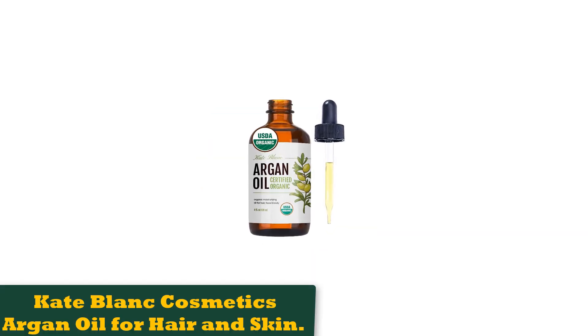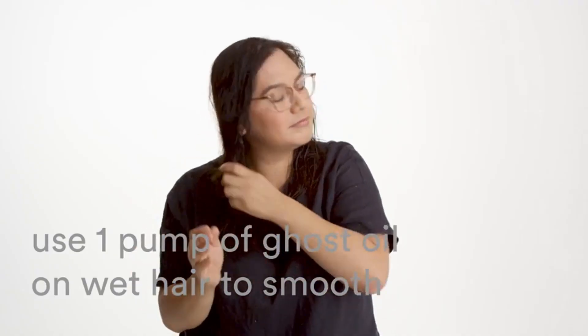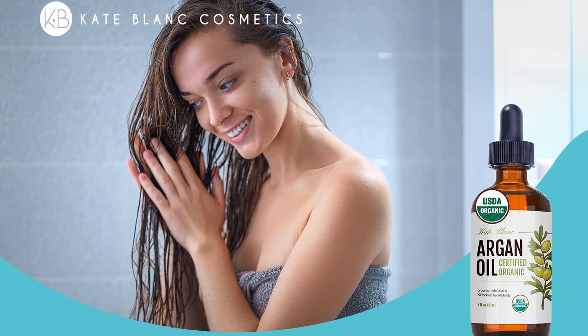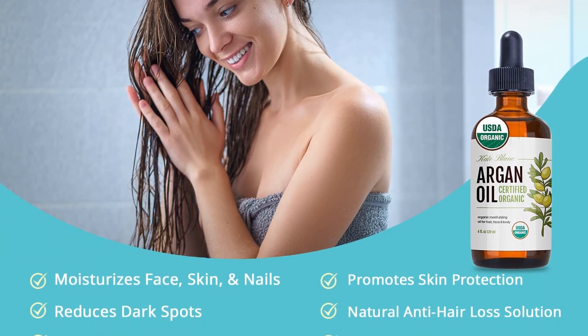Number 4: Cate Blanc Cosmetics Argan Oil for Hair and Skin. Argan oil is the consensus best men's hair oil these days. It's not a jack-of-all-trades — it's a master. Argan takes everything the other oils do, such as moisturizing, healing the scalp, and adding shine, and does it better with less product needed. What Cate Blanc produces is 100% pure, no-frills argan oil.